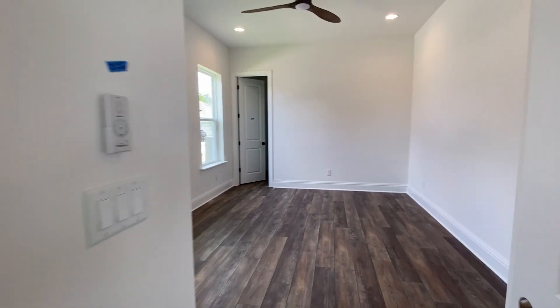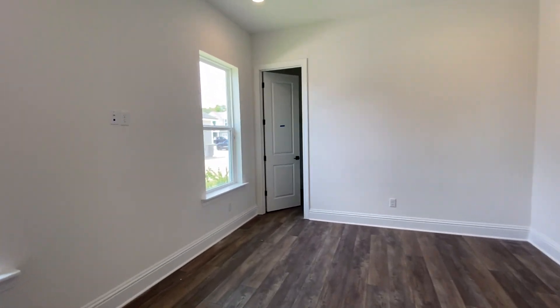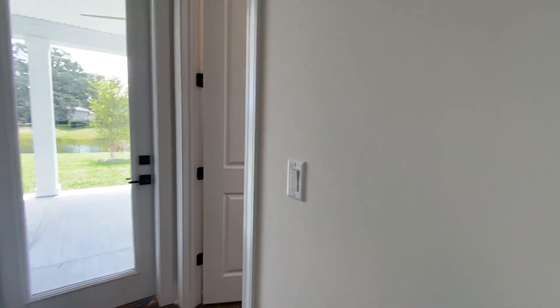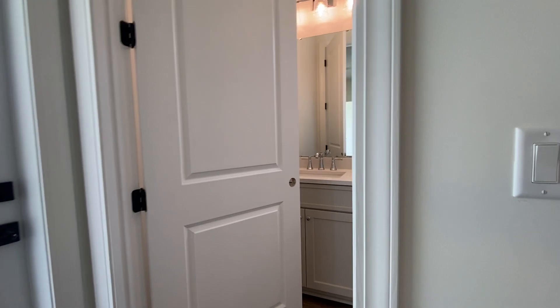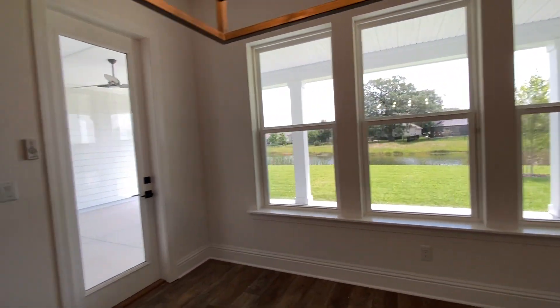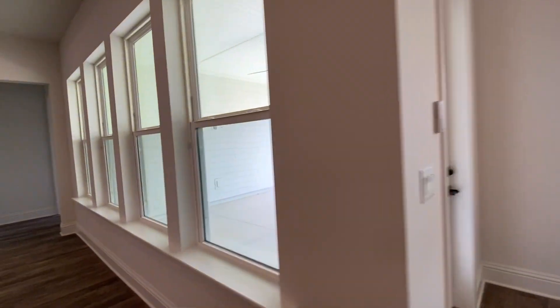The fourth bedroom's on this side. This is a flex space — it can be an office or a bedroom. They converted it to a bedroom. We have luxury vinyl plank flooring here as well.